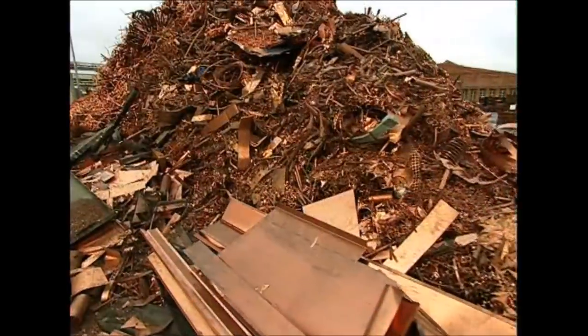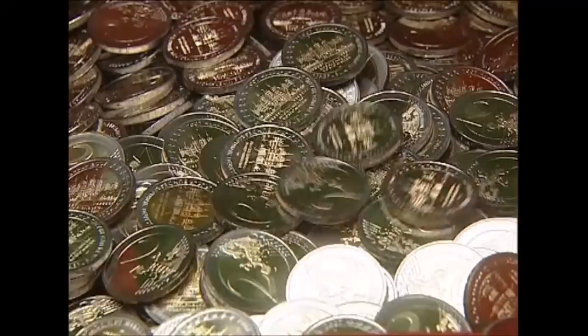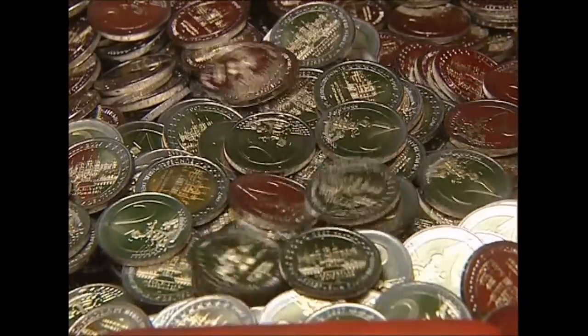By crushing together some ordinary copper and nickel, we end up with the elegant sophistication of the high-tech 2 Euro coin.